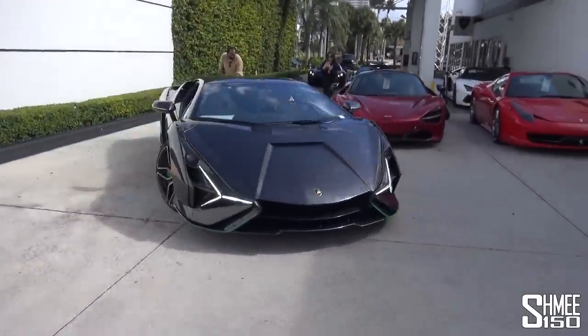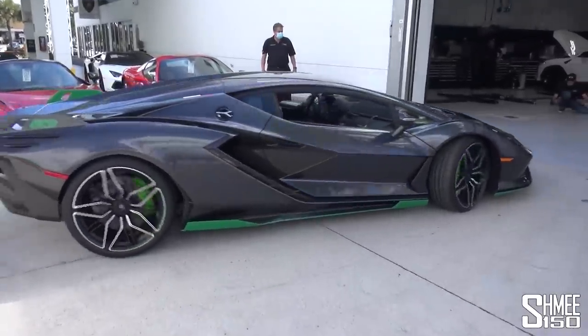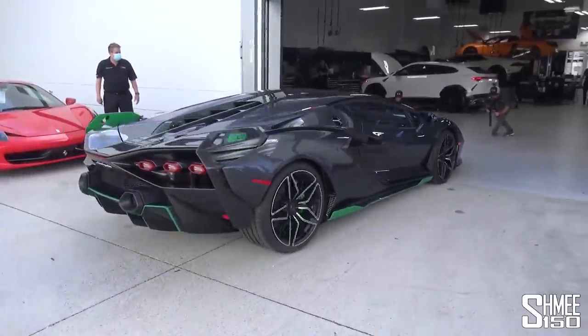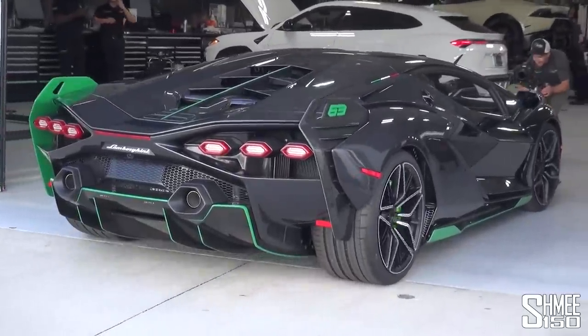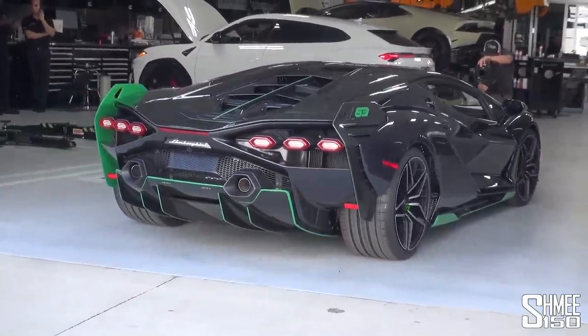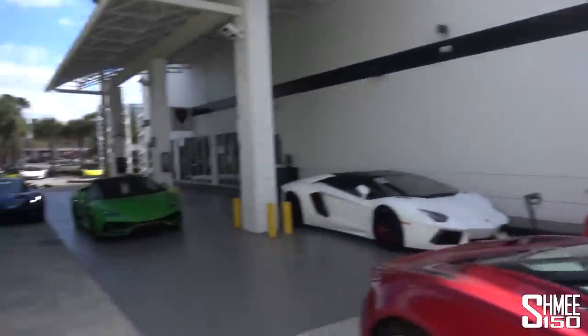It's heading straight into the workshop to get the PDI done — go through everything, take it out of transport mode, make sure it's all set up and ready to rock and roll. As that heads on inside we're going to be saying farewell to it for the moment, but I want to come down because there is something else very cool to show you that has just turned up as well. That sounded epic — there's a Pagani Huayra Roadster which is also here.